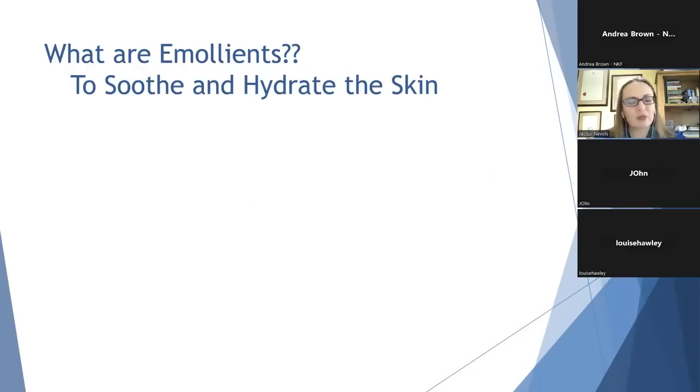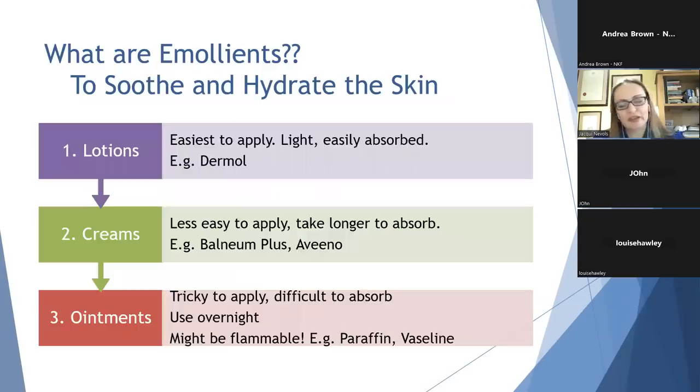Emollients used to soothe and hydrate the skin can be subdivided into three groups: lotions, creams, and ointments. These are differentiated by the amount of water or lipid in each. Lotions have the most water content, are easiest to apply, and are absorbed most easily — many varieties are available in supermarkets or chemists. Creams are slightly less easy to apply but are more effective than lotions; examples include Bownium Plus or Aveeno. Ointments have more lipid content, so they're quite tricky to apply but very effective at hydrating your skin. They're slow to absorb, so we often advise using them at night.